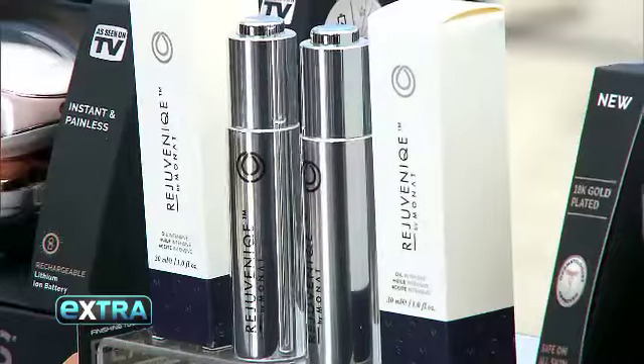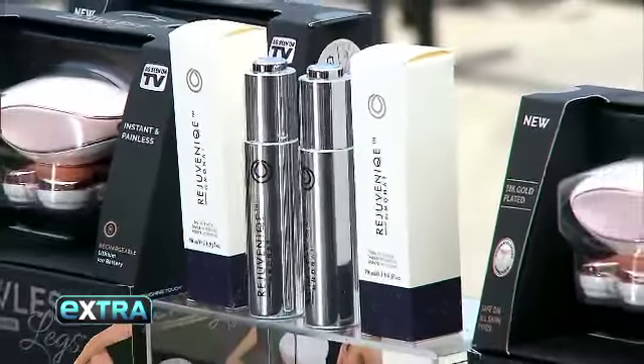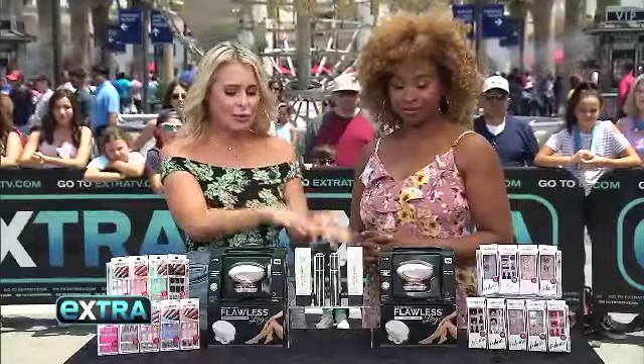All right, this is the Rejuvenique Oil from MONAT. I love this because you can moisturize, hydrate, and smooth your skin. Instant beauty right here.